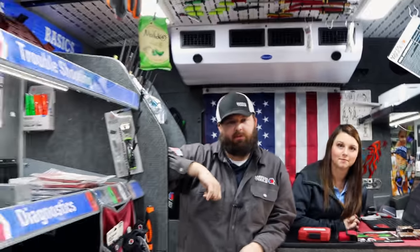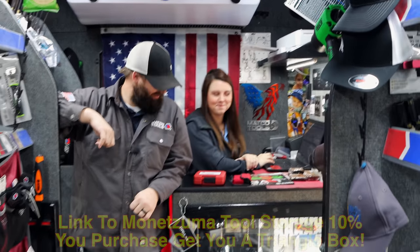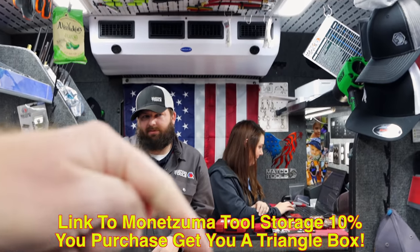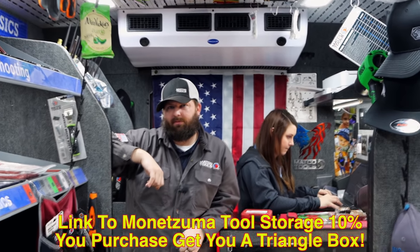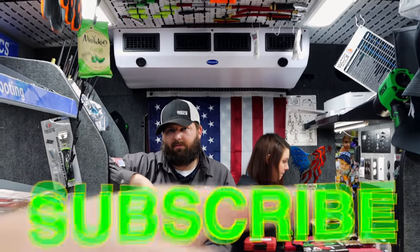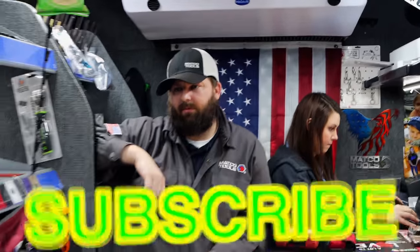All right guys, I guess we're going to wrap it up, get back in the shop, and let Michael and his bride sell some tools. You guys have a great week. Thanks for watching — hit that thumbs up, check the discount codes. Montezuma 10% is still going on. If you're looking for a tool box, save 10%. Check over here for merchandise. If you're not subscribed, click that button. You guys have a great week and we'll catch you next time.